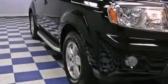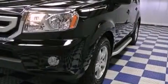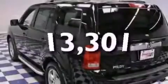The following features are also included: dual power seats, leather seats, fog lamps, and privacy glass. This vehicle has fewer than 14,000 miles on the odometer.